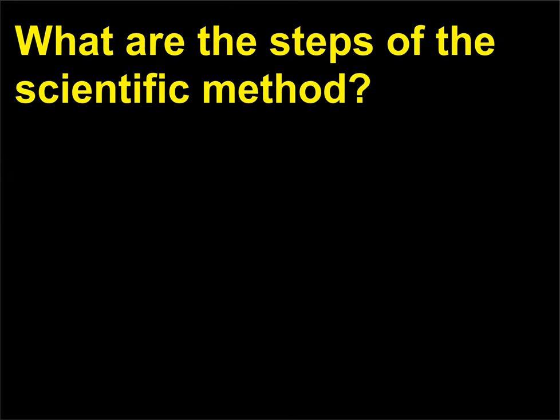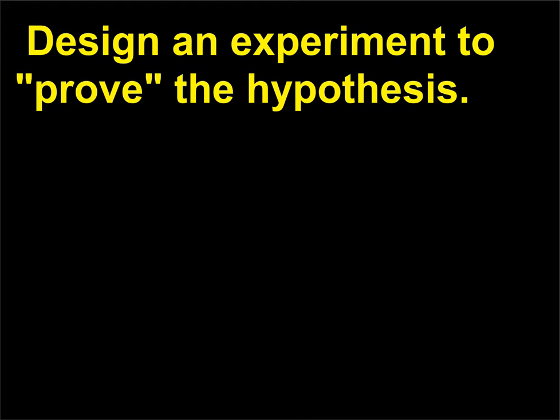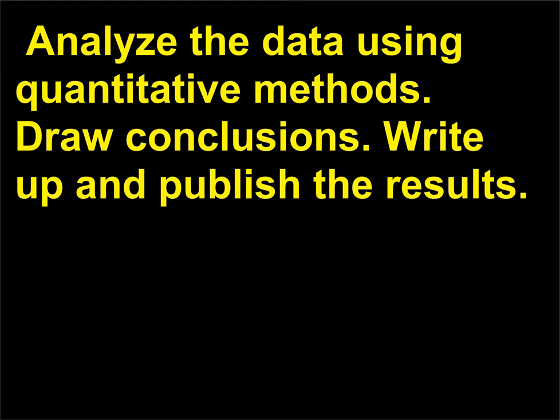What are the steps of the scientific method? Research scientists follow these steps: state a hypothesis; design an experiment to prove the hypothesis; assemble the materials and set up the experiment; do the experiment and collect data; analyze the data using quantitative methods; draw conclusions; write up and publish the results.